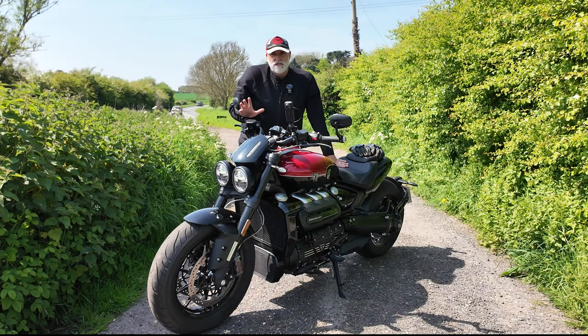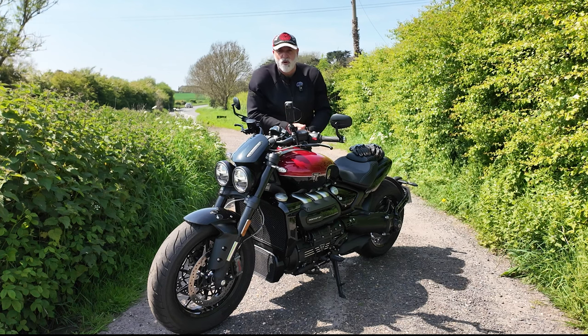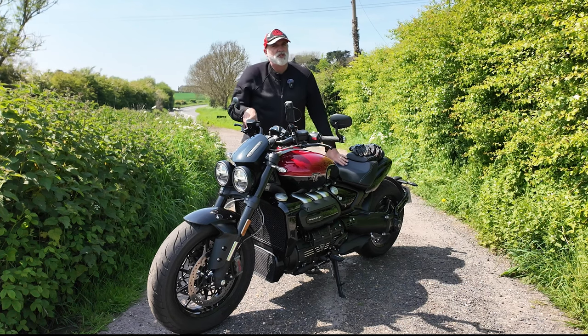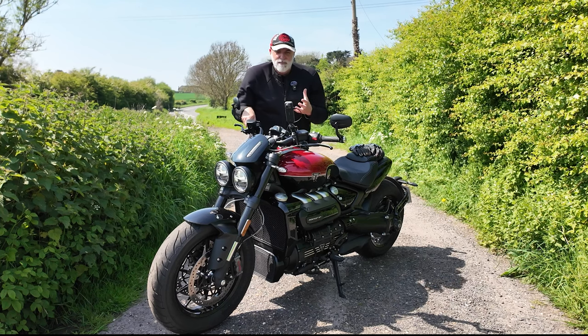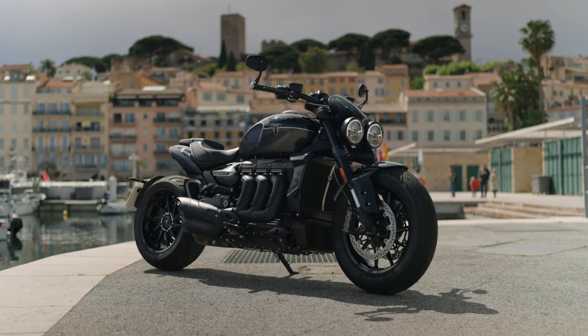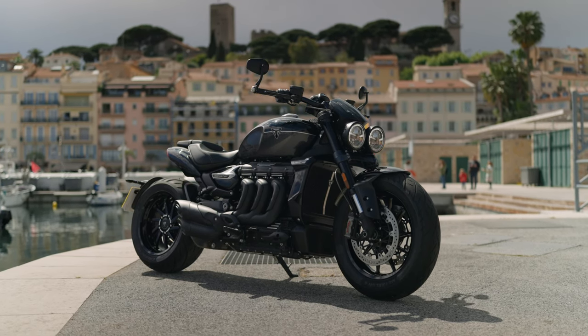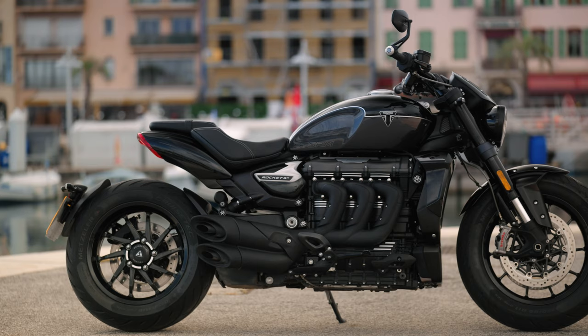I am a huge Rocket 3 fan. Me and Greg did a comparison last year with the new Diavel V4 and I think it was a chrome edition of the Rocket 3. We loved it. The Rocket 3 is like a massive, great, big, powerful Rolls-Royce of a motorcycle. Well, for 2024 Triumph have actually come back with something I wouldn't say the Rocket really needed, but they've come back with a special edition.